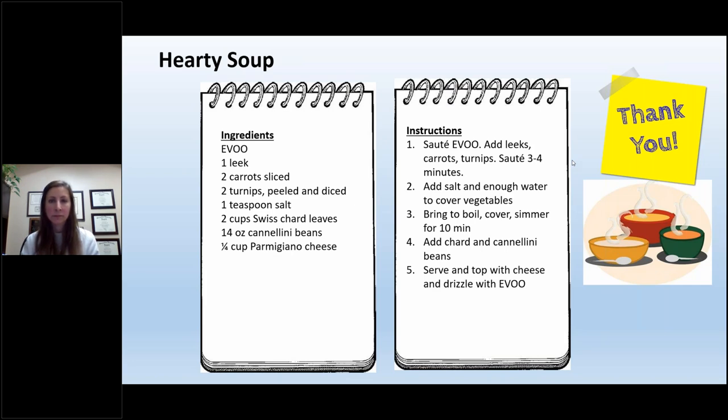A question came in about lectin-rich foods and nightshade vegetables and whether they should be avoided. The terms sound familiar, but I'm not sure I know enough about that topic to advise.